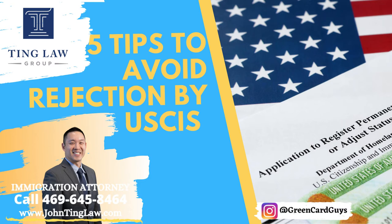Hi friends, welcome to Immigration News by Ting Law. We have five tips today for you on how to properly file your application without getting a rejection. This is very important because on October 2nd, 2020, USCIS is increasing their fees.